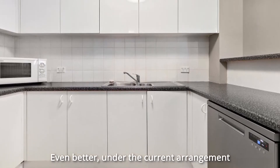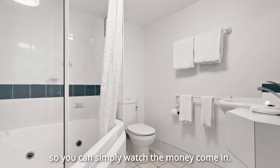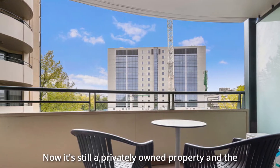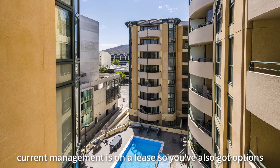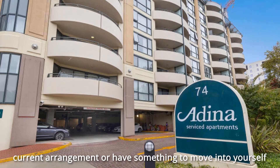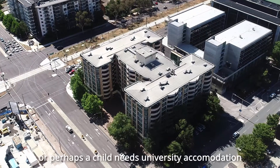Even better, under the current arrangement this is a completely set and forget proposition, so you can simply watch the money come in. Now it's still a privately owned property and the current management is on a lease, so you've also got options down the road — you could continue with the current arrangement, have something to move into yourself, or perhaps a child needs university accommodation.